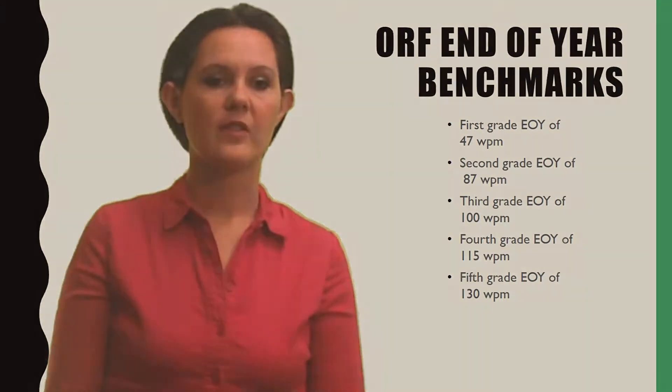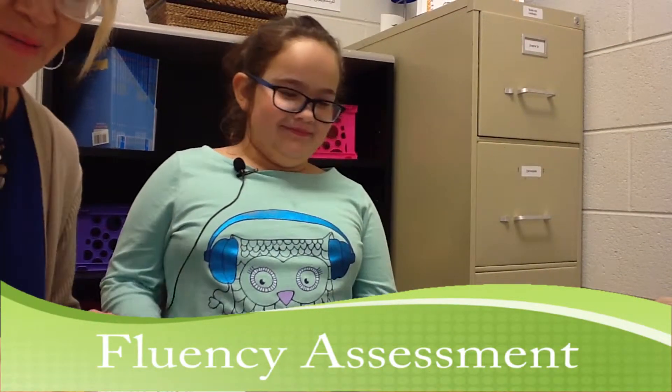Let's watch an ORF assessment of a third grader. Okay, Carolyn, are you ready? Yes. All right, you may begin.